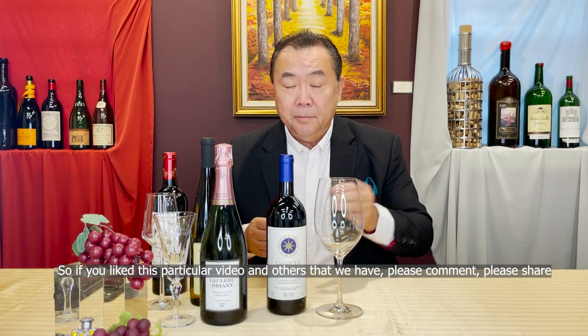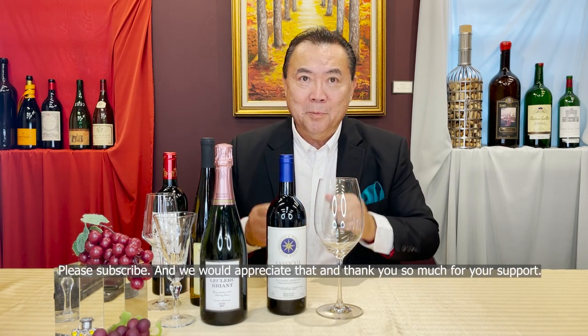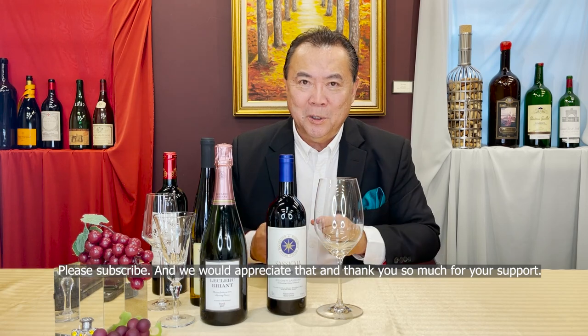If you liked this particular video and others that we have, please comment, please share, please subscribe — we would appreciate that, and thank you so much for your support.